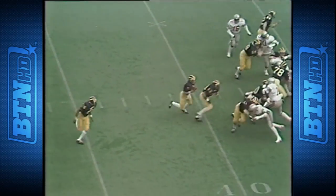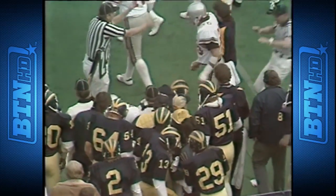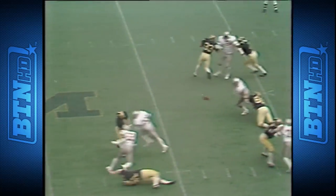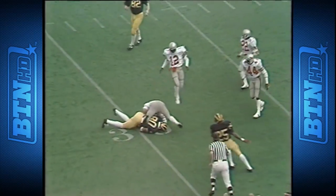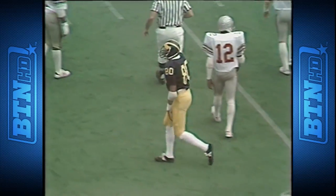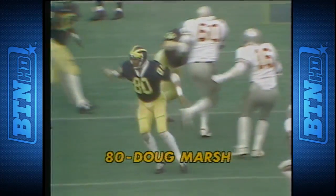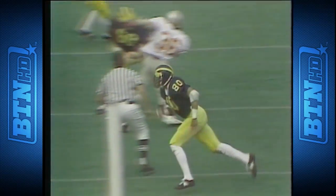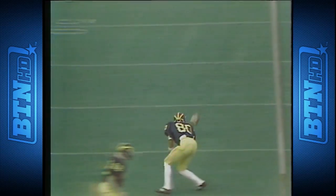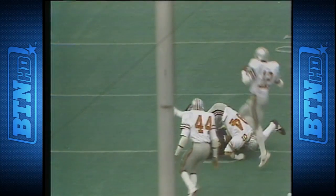Leach gives the ball to Hucklebee and he is immediately belted. Leach to throw, throws short to the 30 — first down just inside the 30 to Doug Marsh, number 80, a sophomore from Akron. Looked like the Buckeyes were trying to put pressure on. Doug Marsh, a tight end, coming across wide open. Either the man in man-to-man coverage lost him. The ball was a little low — if he'd thrown it a little higher, I think he would have gotten additional yardage.